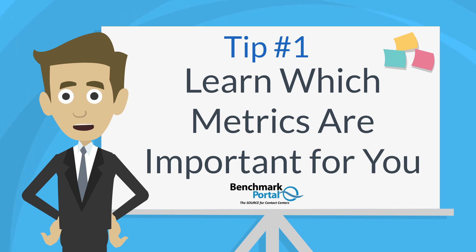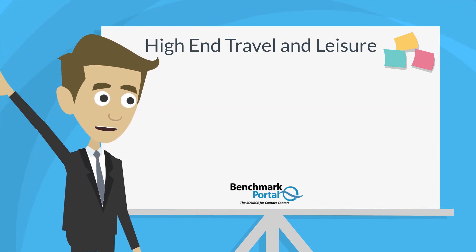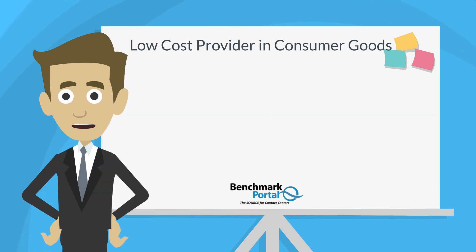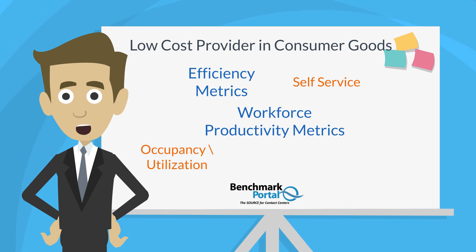Certain metrics are going to define your success more than others given the competitive landscape you occupy. Think about your customers, your industry position, and then consider which metrics are key for you. For example, if you are in the high-end travel and leisure industry, you're going to gravitate toward quality metrics like average speed of answer, first call resolution, and customer satisfaction. If you are a low-cost provider in the consumer goods field, you will want to excel in efficiency metrics such as occupancy, utilization, adherence to schedule, or handle time.